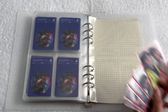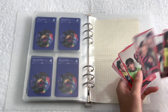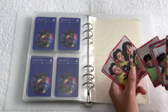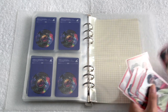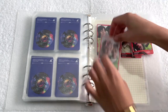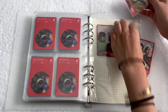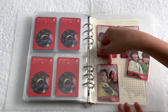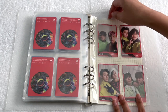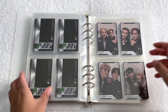The last set follows the same layout: first both of Minho's units, then my second and third biases together, then a Felix unit, the last Hyunjin unit, Jeongin's unit, and then the last two. And there we go, those are the last of the units.